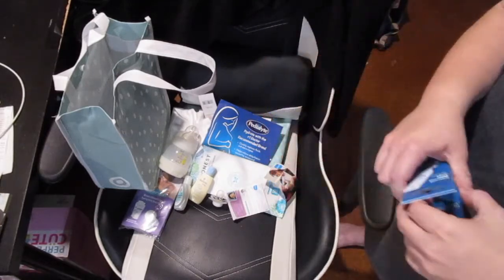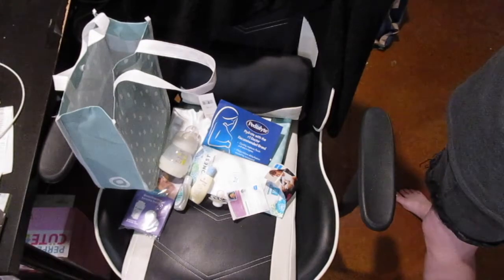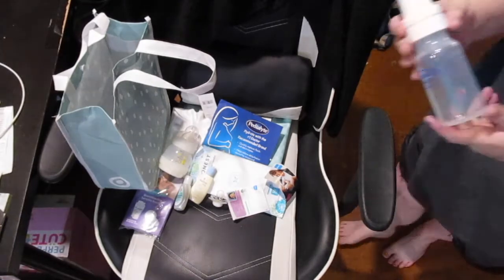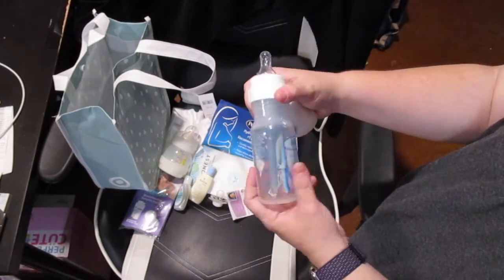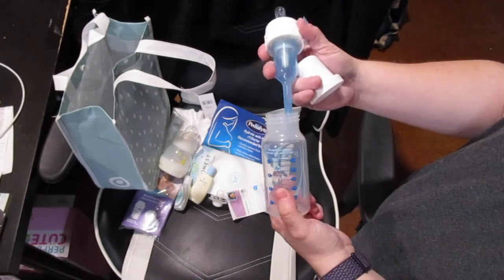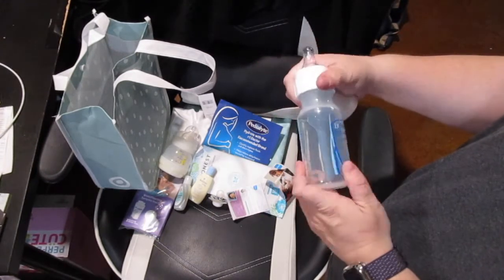The last thing in the Target bag is a Dr. Brown bottle — a four-ounce white baby bottle, typical style — and it has its little vent insert. I'm not sure what to call it — filter, vent, whatever you want to call it.